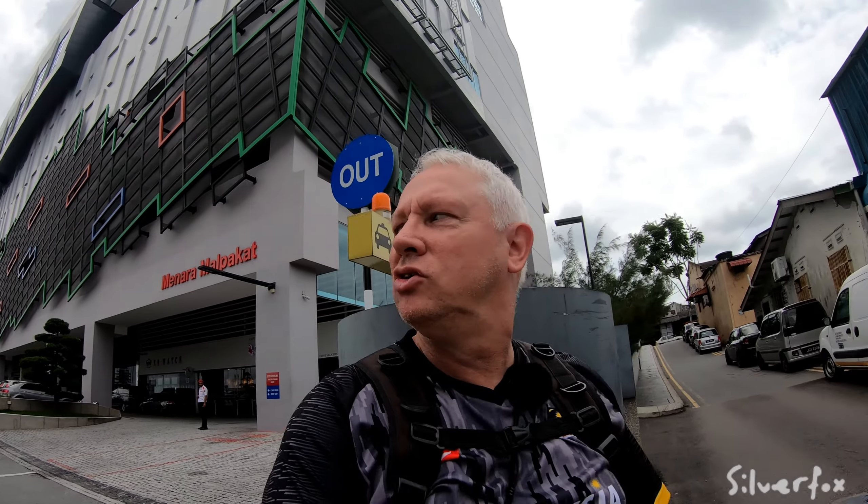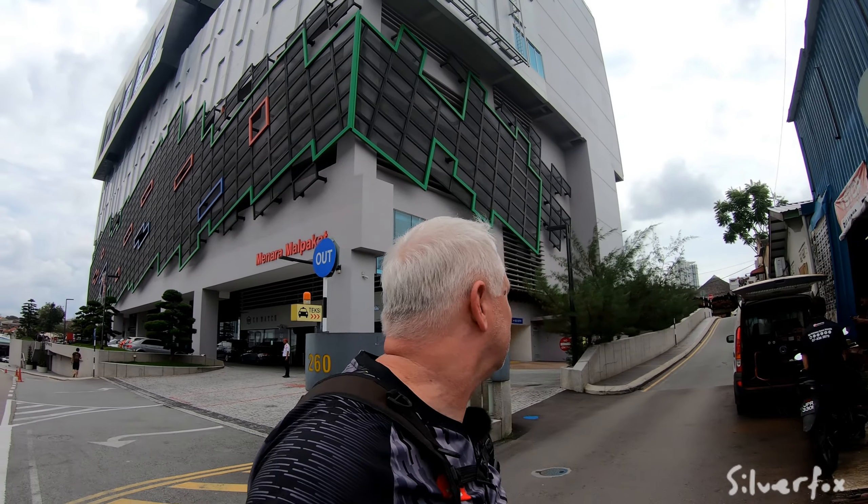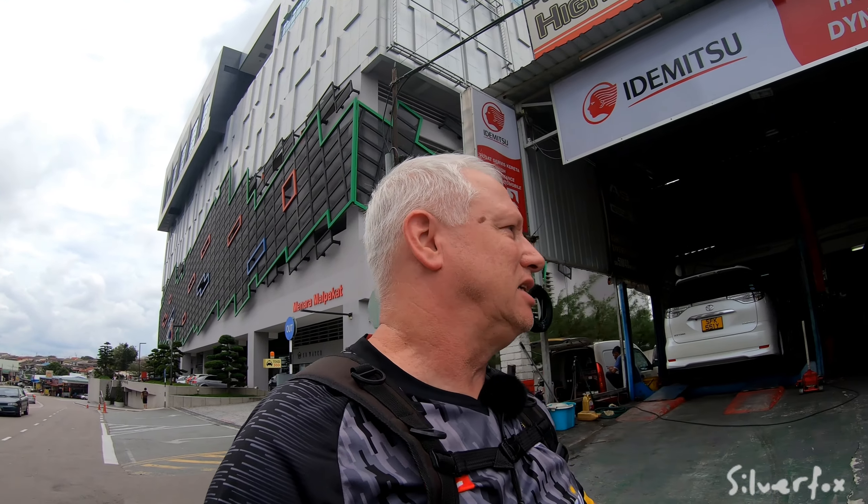This part of Johor seems to be a favourite of the Singaporeans. They come and stay at the hotel at KSL, they go shopping at KSL, and Holiday Plaza is a favourite too — because Singaporeans like a bargain.